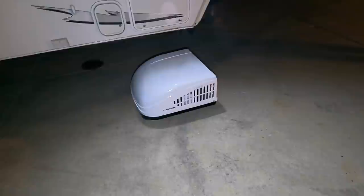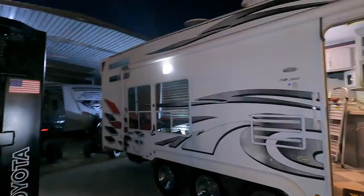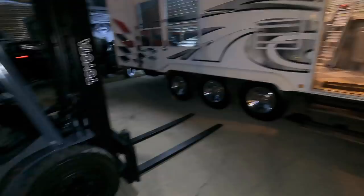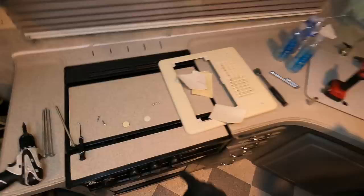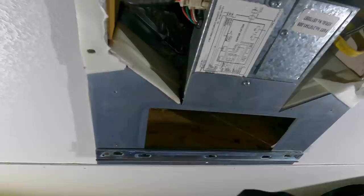If you guys want to know how to replace the AC, stay tuned — this is actually my first time replacing one. I don't think it's too difficult, but let's find out. We've got the forklift over here because we're going to put the AC on there, lift it up, and set it down so we don't have to deal with any ladders. First step: pop these four screws out, then you've got four massive bolts here, here, here, and here, plus two more hiding right here and here.